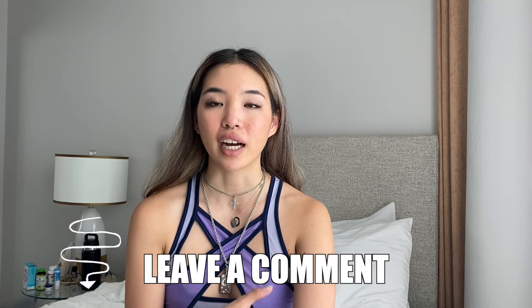Leave a comment down below if I missed anything or if you have any other video ideas that you want to see. Be sure to give this video a thumbs up if you liked it. Subscribe to the channel if you want to see more, and I will see you guys in the next video. Bye.